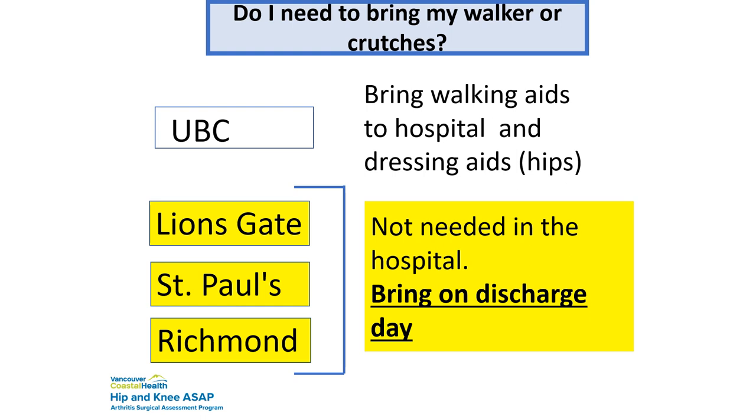For crutches and walkers: if your surgery is at UBC, you need to bring your walking aids and dressing aids with you. At Lionsgate, St. Paul's, and Richmond, we will give you a walker to use at the hospital. The person picking you up should have your walker in the car because you'll need it to get from the curb to the car on discharge. Richmond and Lionsgate sell walkers and crutches; UBC sells mostly crutches and canes; St. Paul's sells crutches and canes only. The Red Cross is also an option.